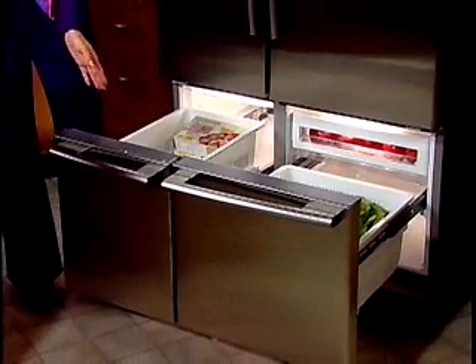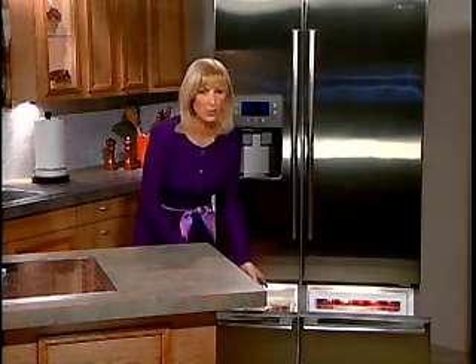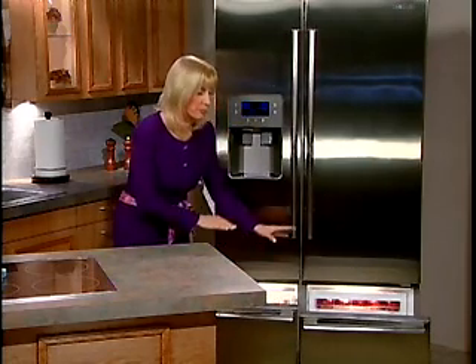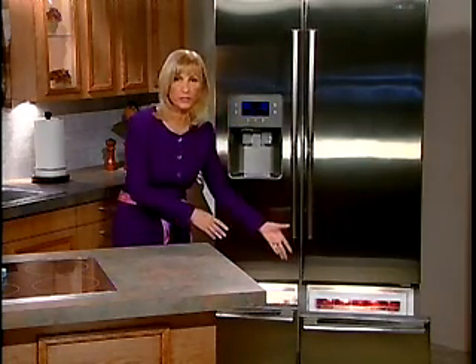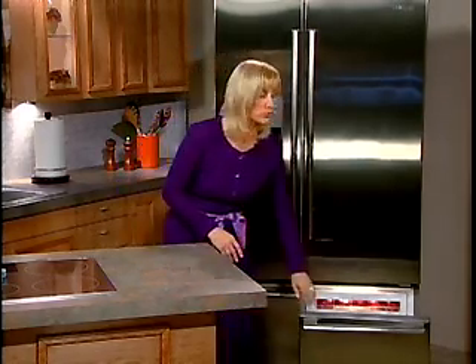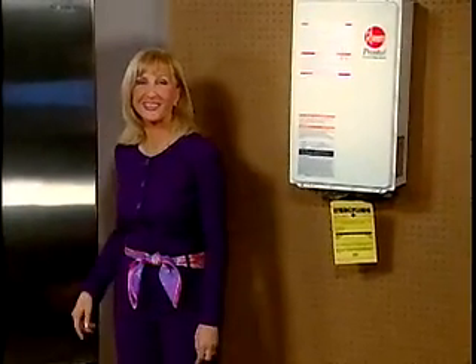Isn't that amazing? Either one can be either thing. So if you're having a party, you can put more ice in, freeze more meat, have both become freezers, both become refrigerators, or have one extra freezer — lots of really cool, energy efficient possibilities. It's available at Lowe's for $2,699.